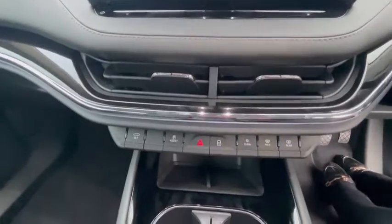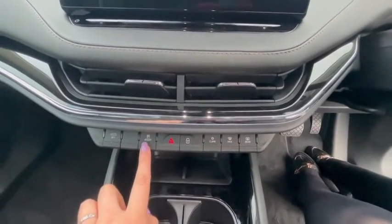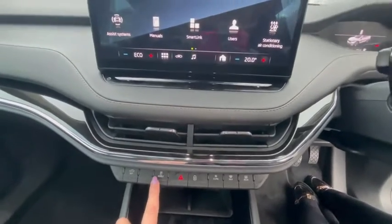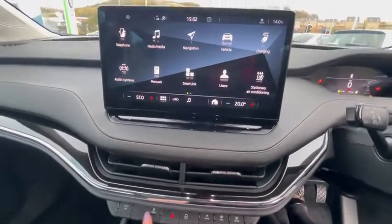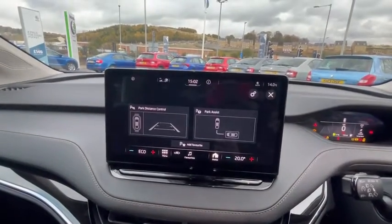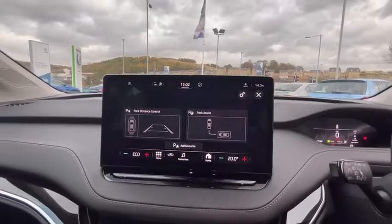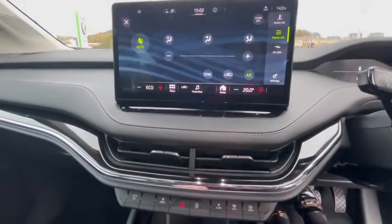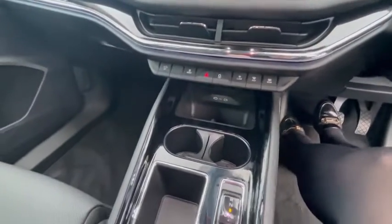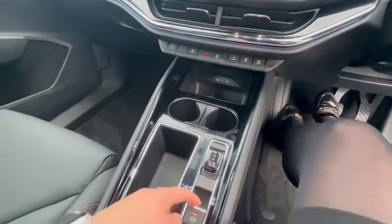Further down we have different settings including central locking. We've got parking sensors front and back of the car, climate control settings, and further down we have an automatic gear stick and handbrake.